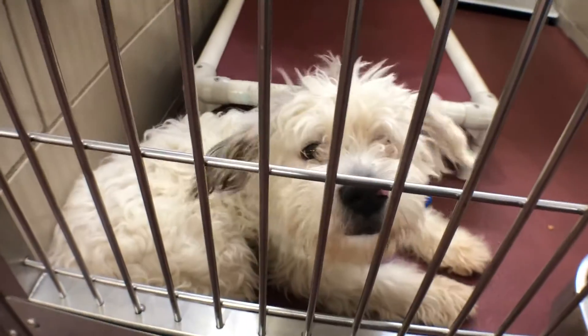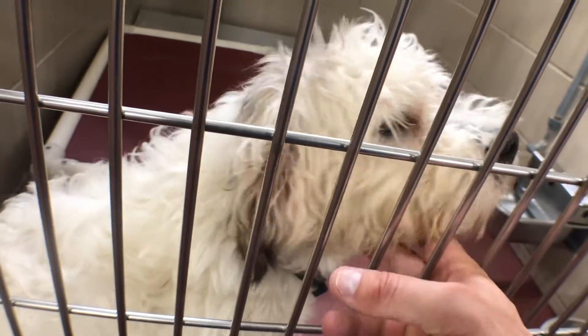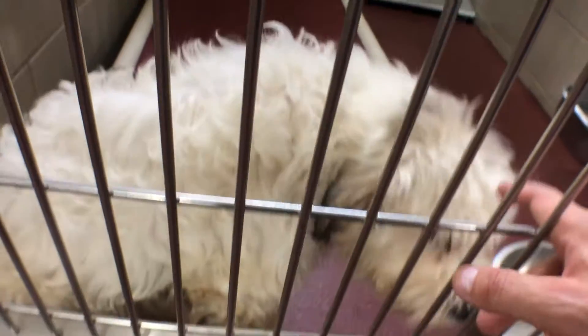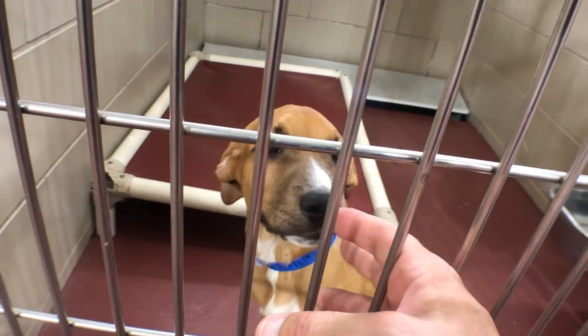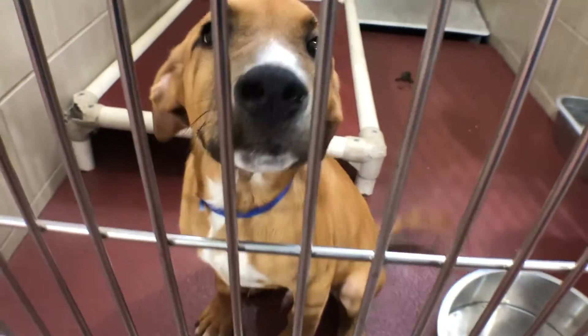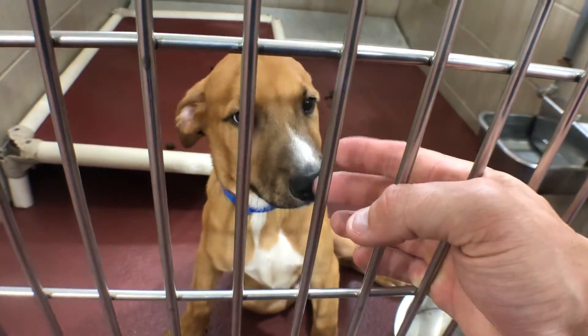This one doesn't have a tag — no name, must be brand new. Look at that sweet face, a little shy and timid but also loving. And here's a nine-week-old Labrador mix — look at this little guy! Also will not last very long. Somebody come bring this puppy home and give him a home.